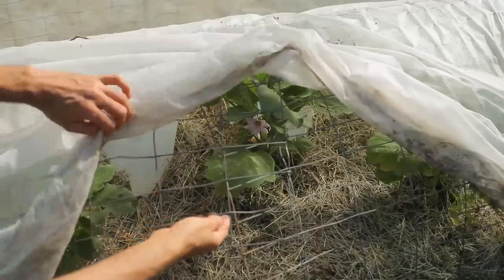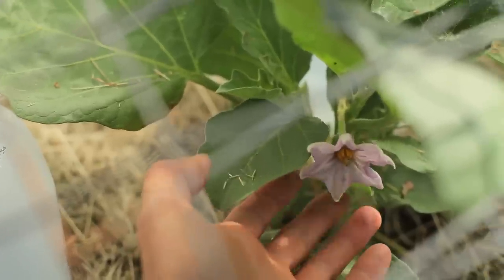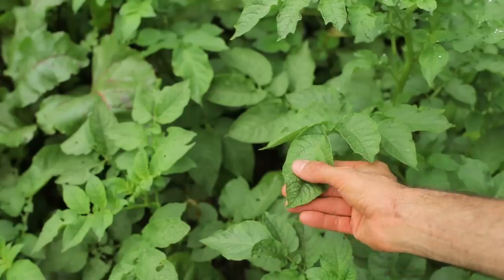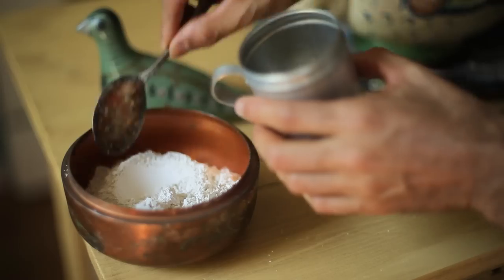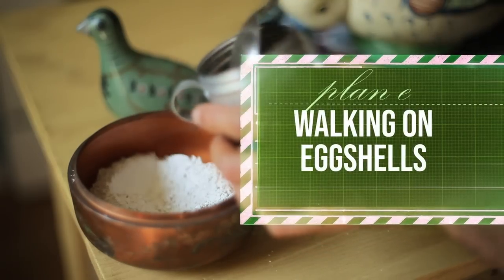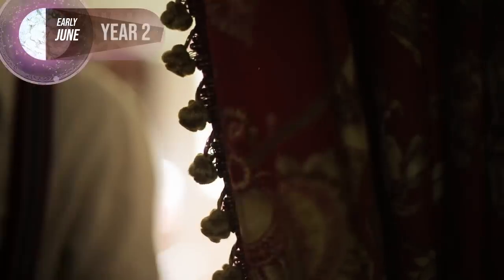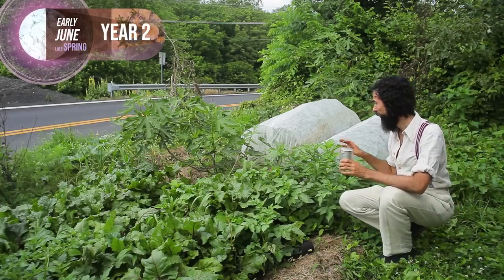By the beginning of May, flea beetles awakened with the rising temperatures. As the eggplants grew lush in their protected cloisters, the bugs took up residence munching on the neighboring potato plants. I knew that as soon as they could breach that thin barrier I would have a repeat of last year, so I had to take more extreme measures. Plan E: walking on eggshells.